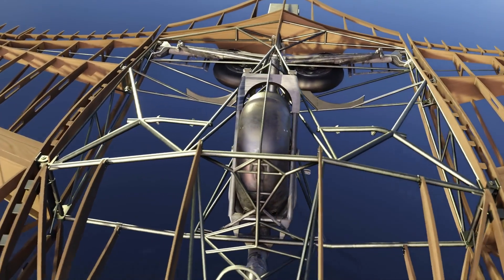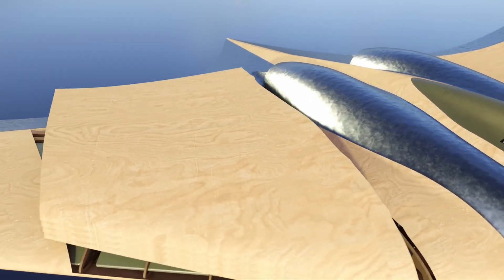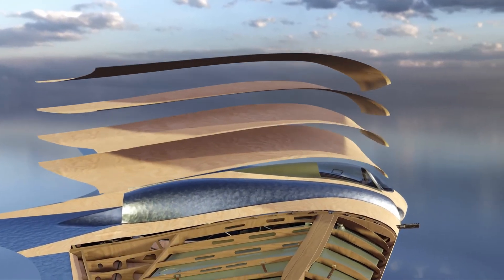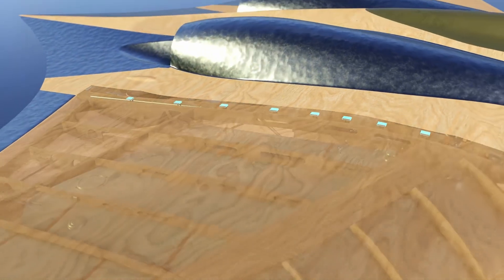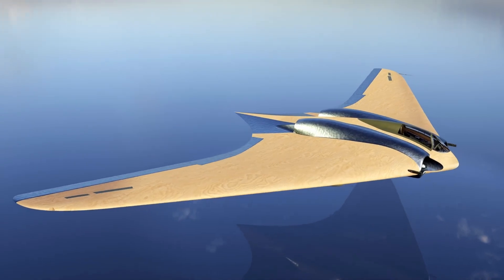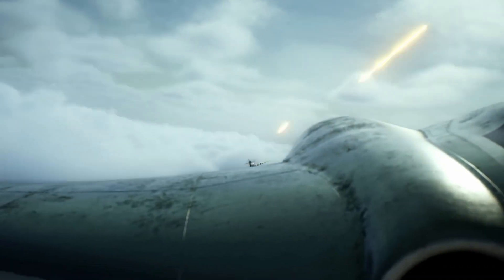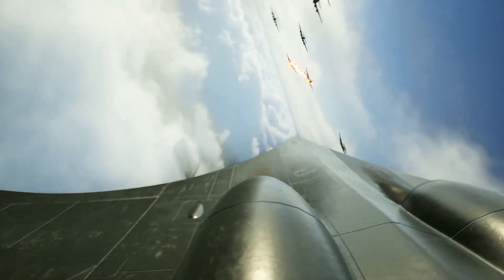The Horten Ho 229 was more than just a flying wing — it was a testament to German engineering ingenuity and a harbinger of future aviation technologies. The Horten brothers' unwavering commitment to the flying wing concept was the foundation of its design. By eliminating the traditional fuselage and tail, they sought to minimize drag and maximize aerodynamic efficiency. This allowed for cleaner airflow over the aircraft, reducing turbulence and increasing lift. The Ho 229's wing was swept back at a sharp angle of 32 degrees, creating a smooth, unbroken line from nose to wingtips — visually striking but presenting significant stability and control challenges.